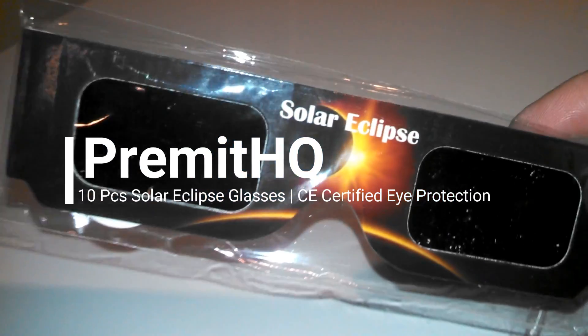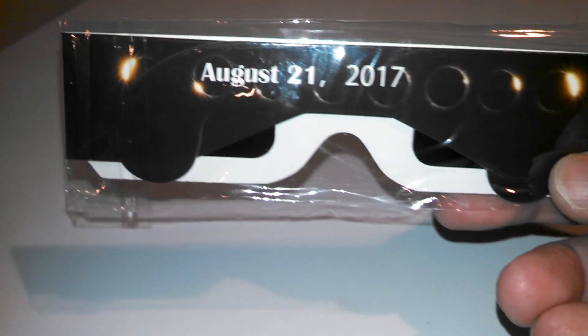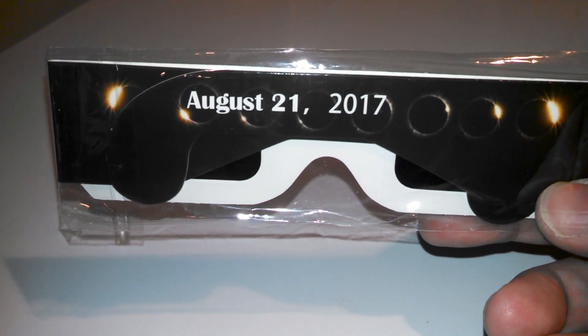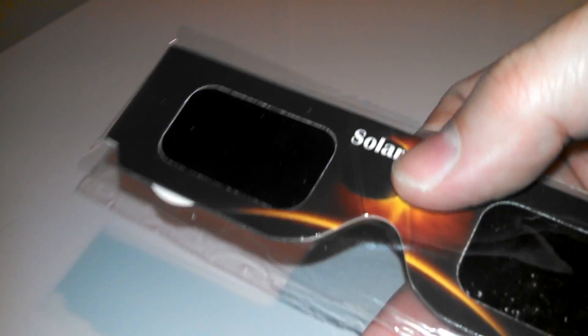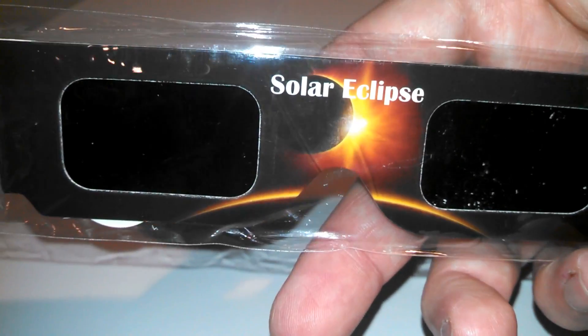I'm reviewing the Primit HQ Tempe Solar Eclipse glasses. These are CE certified eye protection. August 21st, 2017 is going to be the Solar Eclipse, and if you want to watch that Solar Eclipse you're going to need the proper protective eyewear.